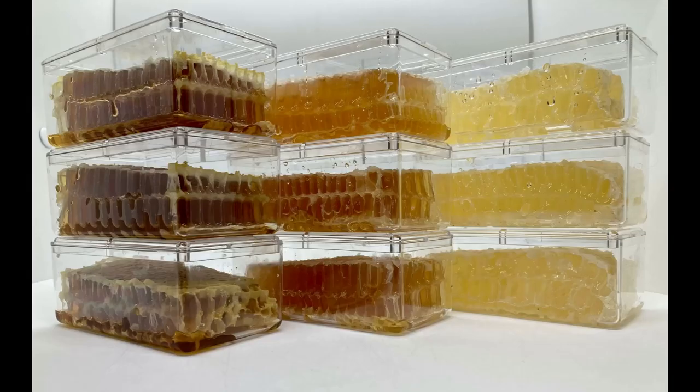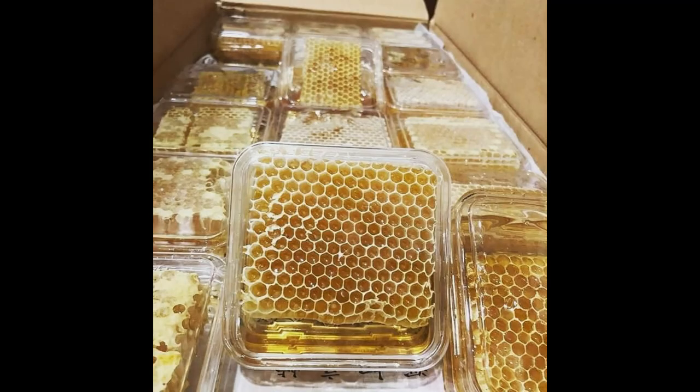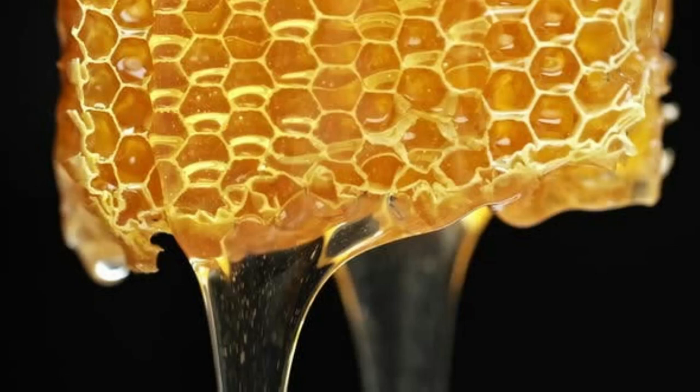Third, some consumers desire honey to be in a more natural state. Having comb that is untouched by human hands and is in as close a state as the bees had left it is preferable to them. Fourth, honeycomb is gorgeous. Like liquid honey, the way it is presented can make a great display item in your kitchen. The aesthetics of honeycomb make it so appealing to culinary artisans.